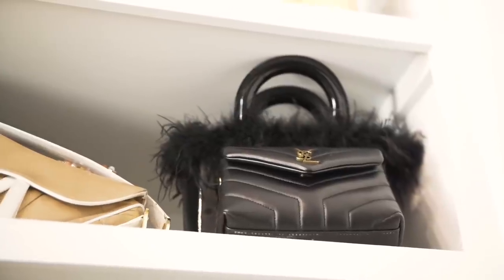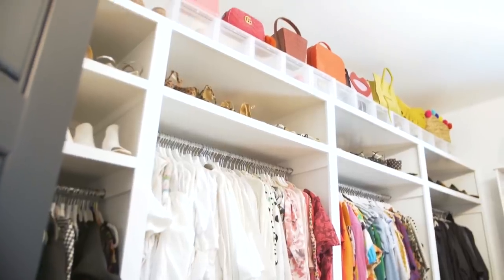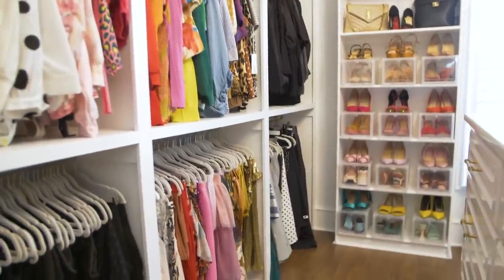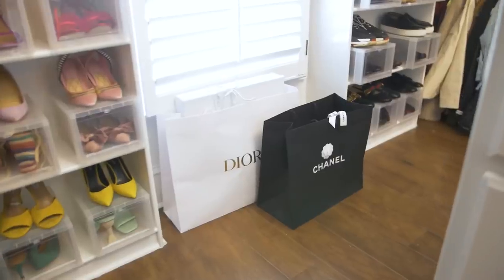Welcome to my dream closet, and I want to introduce you to the magician who made this magic happen. This is Megan from About Space Organizing, and she literally organized this entire closet pretty much in like a day. It was incredible because the before was crazy. Megan is going to give us a little tour and tell us some organizing tips and tricks that you can use in your own closet.